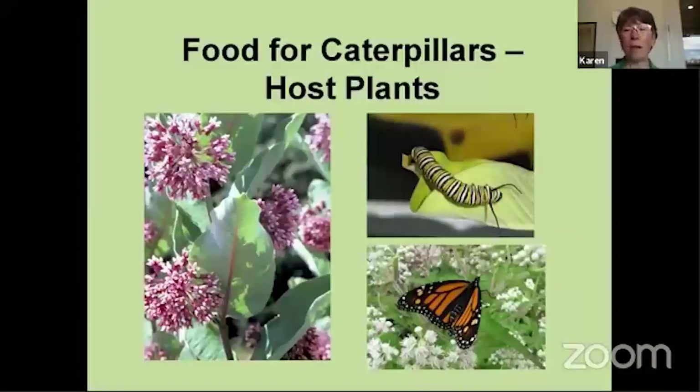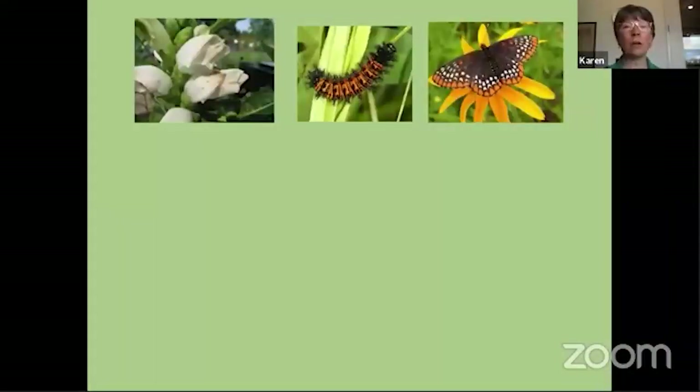Looking at the food angle, we also have to think about host plants. Host plants are the food that butterflies eat when they're caterpillars. The example most people are familiar with is monarchs — they are very, very specialized as caterpillars and will only feed on milkweed plants. There are a lot of different kinds of milkweed, but they have to have some kind of milkweed for the caterpillars. As adults they feed on a variety of different nectar plants.